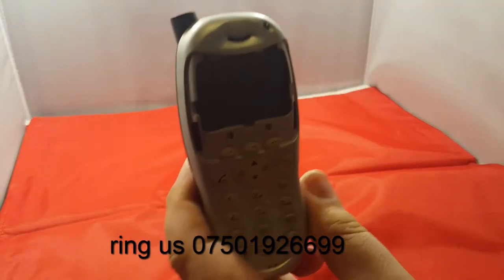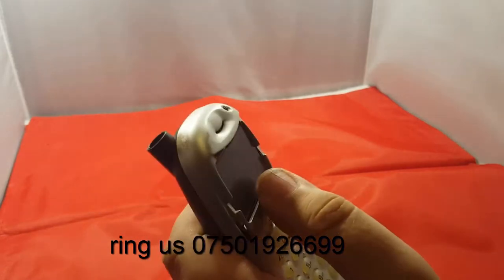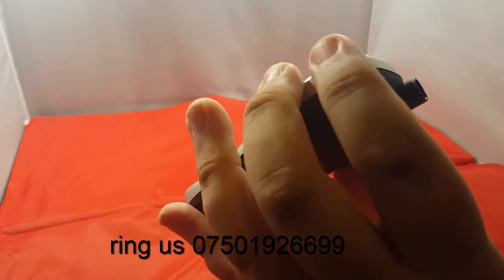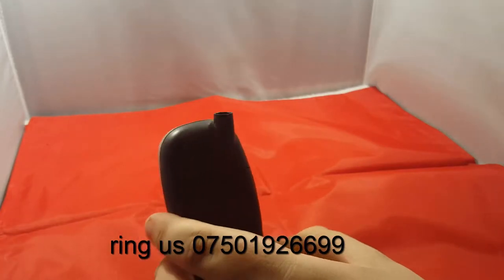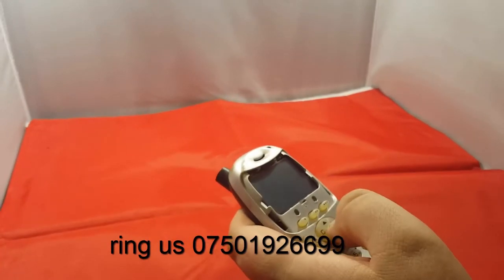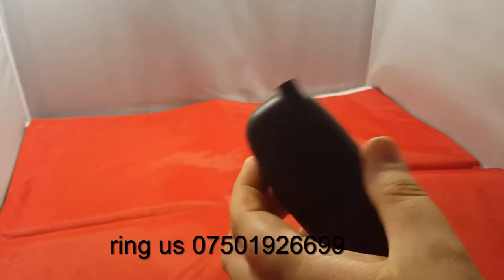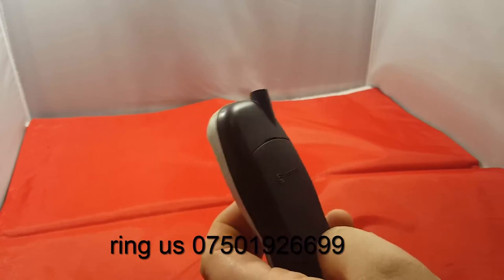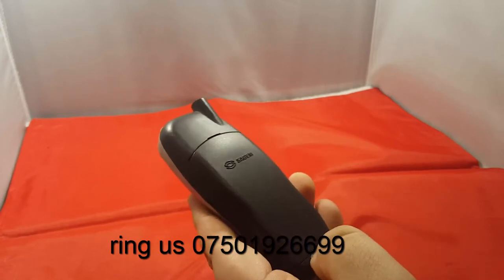I've had it since I left school and the screen dropped off a few years back. The aerial I lost a couple of months ago, and recently — two days ago — I needed a new SIM card for it because the one I had didn't work.